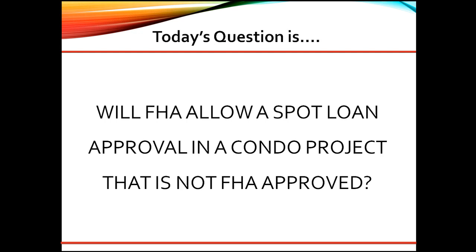Great question. As a senior underwriter, here are my thoughts. FHA no longer allows spot loan approvals. However, they do still allow financing in a project that is not FHA approved on a case-by-case basis.